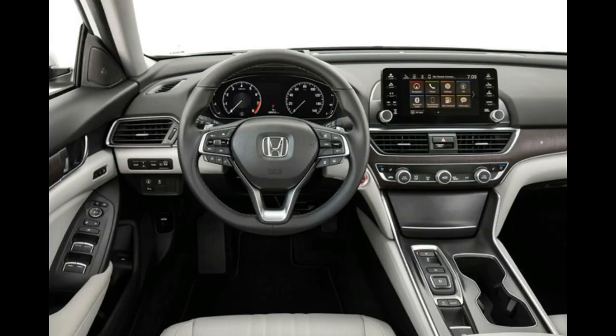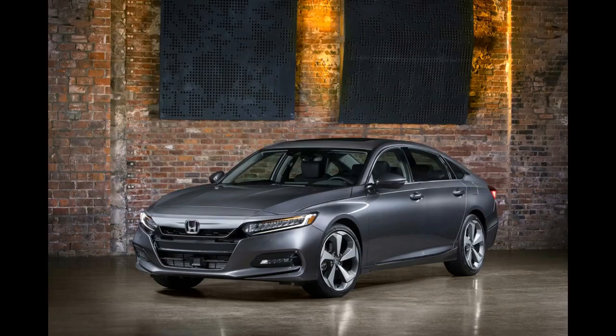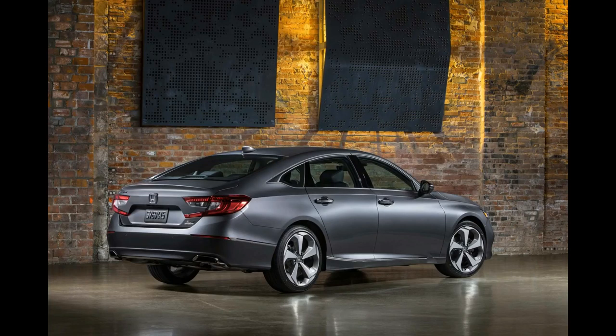The 2018 Honda Accord is available with two turbocharged four-cylinder engines, including a 1.5-liter with 192 horsepower and 192 pound-feet of torque. The non-hybrid upgrade engine is a 2.0-liter unit with 252 horsepower and 273 pound-feet. A six-speed manual is available on the Sport trims for both engines.